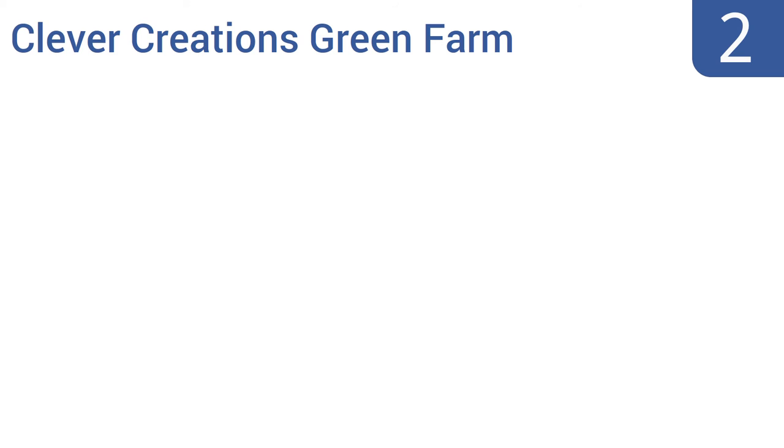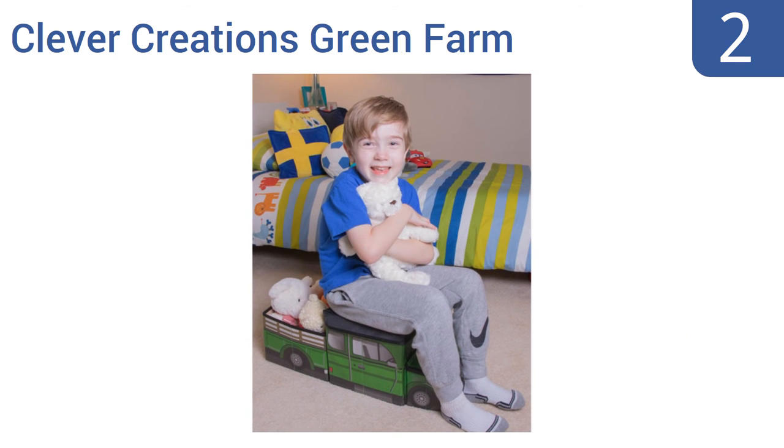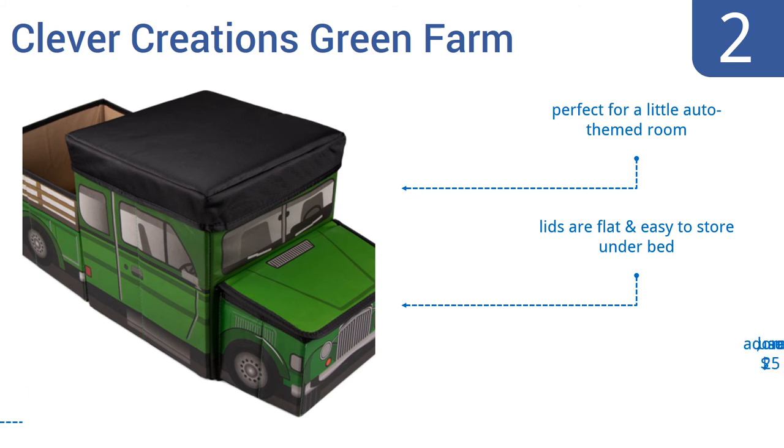At number 2, the creative and fun Clever Creations Green Farm works as a storage place for toys, but is also a toy in and of itself. The hood and roof of the car open up into bins, and the top has a small seat sturdy enough for a child to sit on and pretend he's driving the car. It's perfect for a little auto-themed room, and the lids are flat and easy to store under a bed. It's adorable, useful, and under $25.